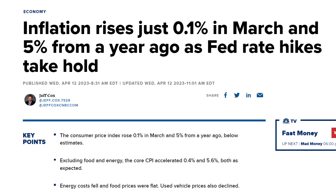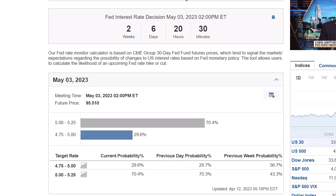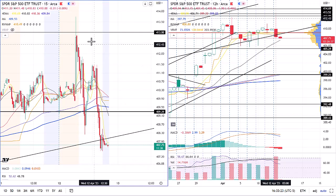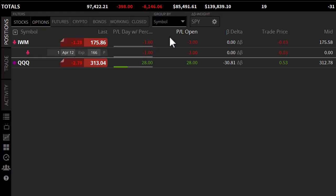Hi everyone. Today let's talk about the CPI data, then we'll go over the Fed futures, then the Fed minutes, and then we'll go over the charts because this move to the upside did not have any follow-through. And then we'll go over my results for the day and my thoughts going into tomorrow's session.